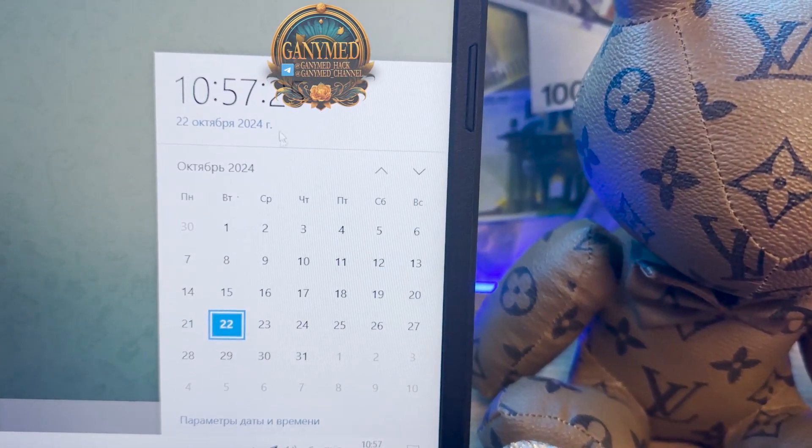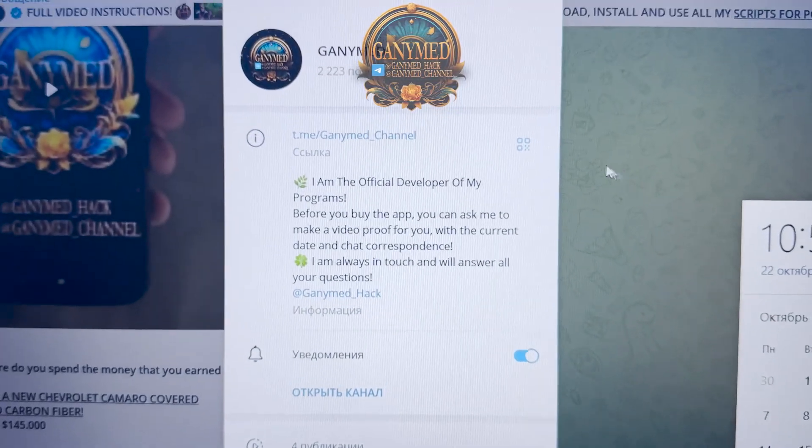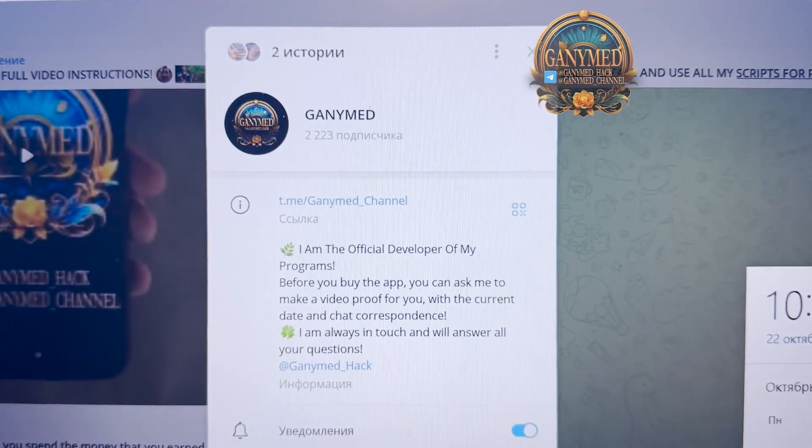Act all fresh — date and fresh time: 22 October 2024, guys. Look at this, my official links, Ganymed channel, GanymedHack. You see my official links if you want a real working Aviator Predictor application for your mobile Android phone.